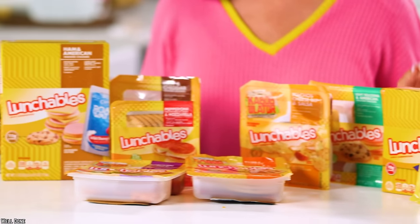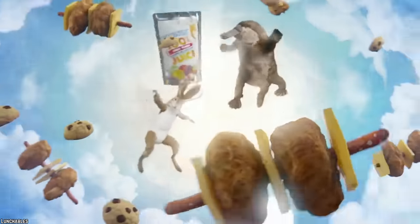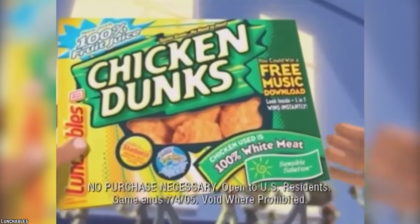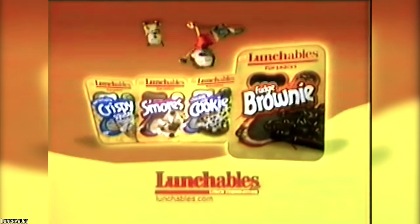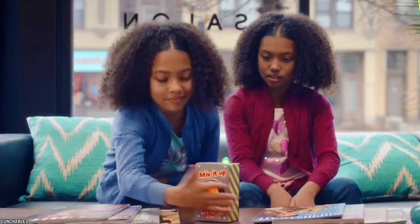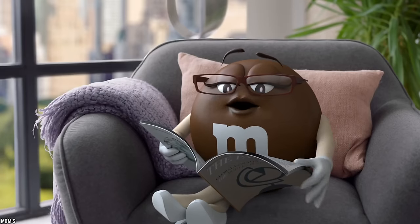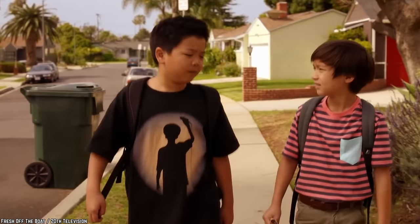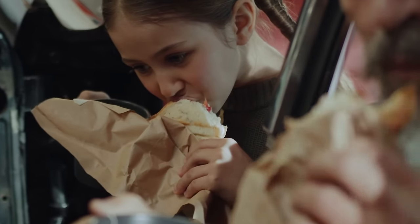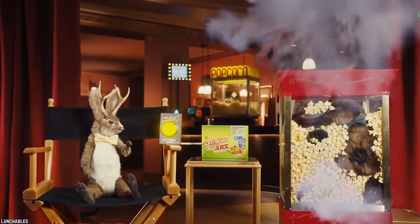Though it might have been considered a win to find a Lunchable in your backpack in elementary school, the lack of nutrients shouldn't come as a surprise. The lack of veggies and inclusion of candy in what is supposed to be a well-rounded lunch for kids is a dead giveaway that these highly processed lunches should be avoided. Candies like M&Ms or Nerds pack in the sugar without offering anything nutritious, which isn't great for growing kids. A simple sandwich with some fruit would definitely be a better option than one of these processed pre-packed lunches.